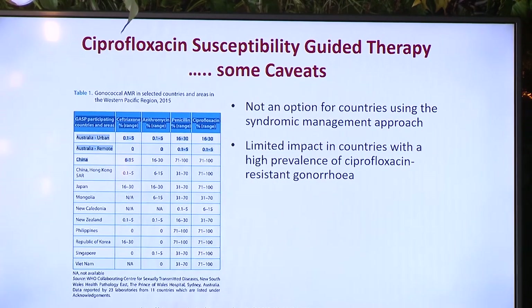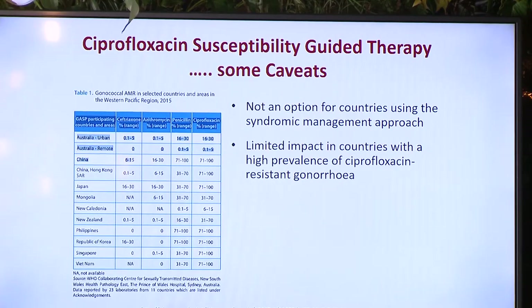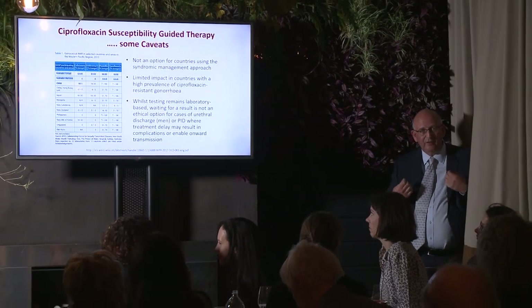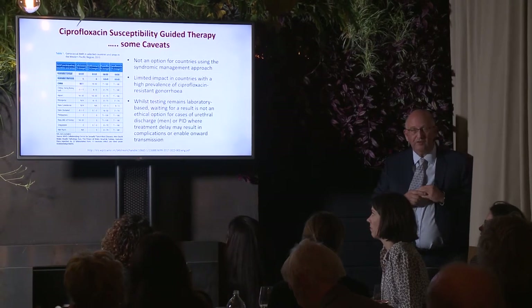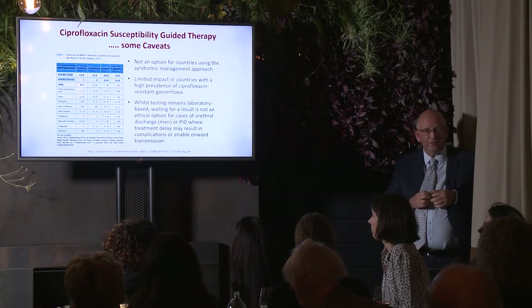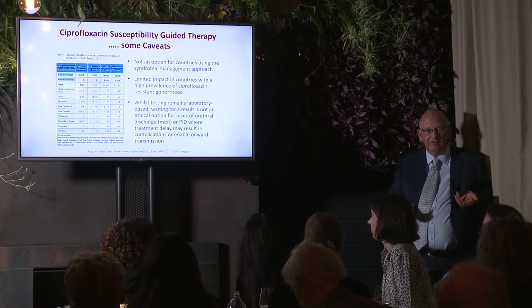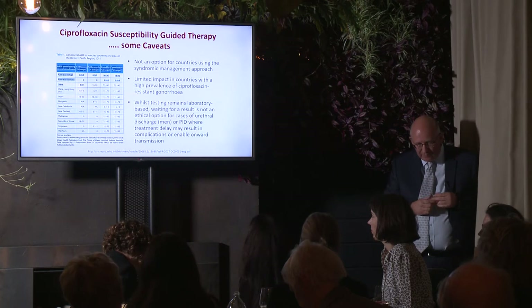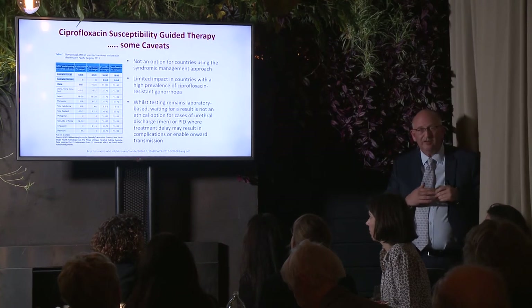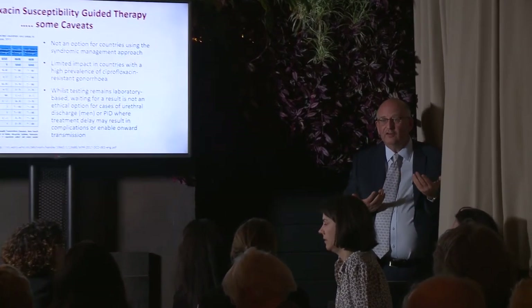Countries in the Western Pacific with resistance over 70% include Japan and China and the Philippines. But countries like New Zealand or Australia have lower levels of resistance, and a test like this might offer more potential at this point in time. The other thing to consider is that while testing remains in the laboratory, it's not ethical to wait for the result before treating a patient with a florid urethral discharge or a woman with pelvic inflammatory disease, because you'd be very worried about complications and onward transmission while waiting.